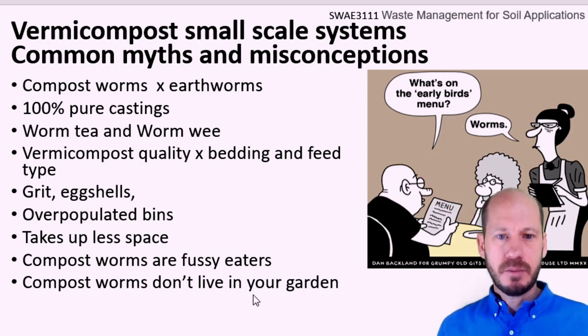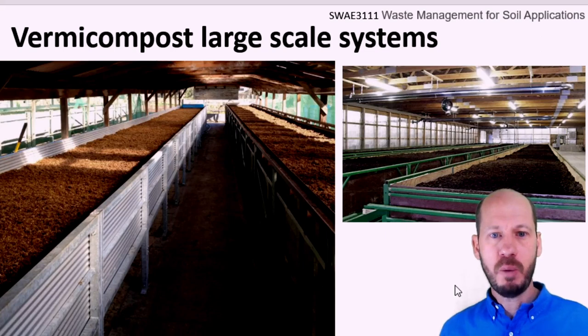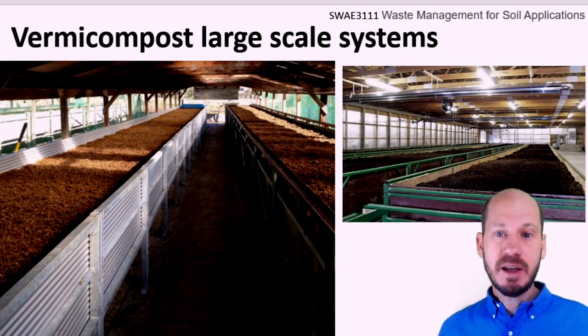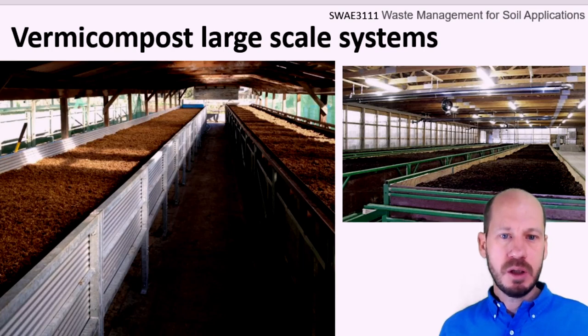Now let's talk about industrial-scale vermicomposting. The great benefit of doing it at small scale is that waste does not need to be transported to landfills or recycling facilities — you're already reducing and recycling at home. Nevertheless, when you have an industry generating huge amounts of organic waste — such as manures, sludge, sugarcane residue, or any organic residue at industrial scale — you can use vermicomposting to process these materials at large scales.